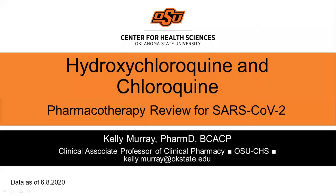Hi, my name is Kelly Murray. I am a clinical pharmacist at OSU Medical Center and a clinical associate professor in the Department of Emergency Medicine at OSU Center for Health Sciences. Today we'll be talking about hydroxychloroquine and chloroquine as part of a series of pharmacotherapy reviews for SARS-CoV-2.